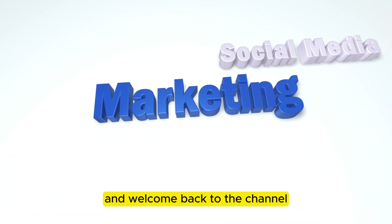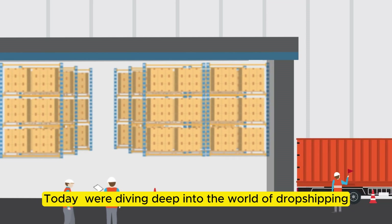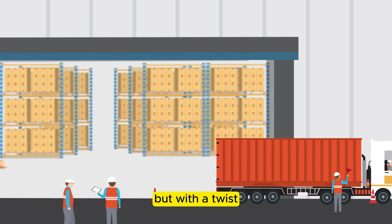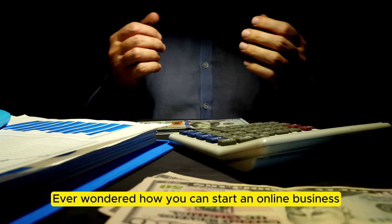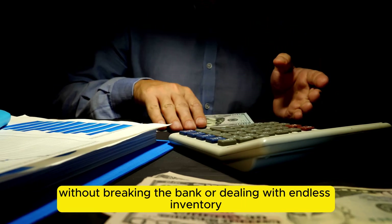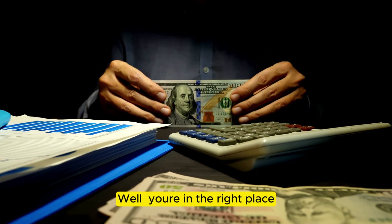What is Facebook Marketplace Dropshipping? Hey there, and welcome back to the channel. Today, we're diving deep into the world of dropshipping, but with a twist — we're talking about Facebook Marketplace Dropshipping. Ever wonder how you can start an online business without breaking the bank or dealing with endless inventory? Well, you're in the right place.